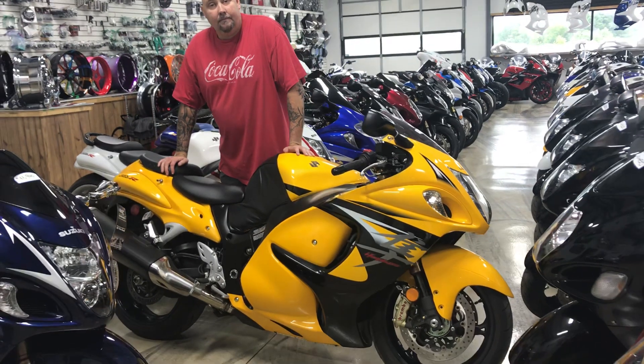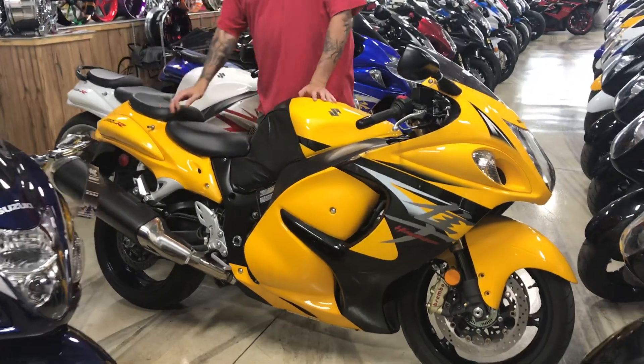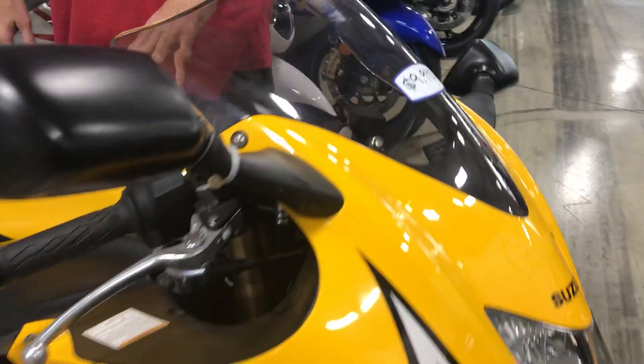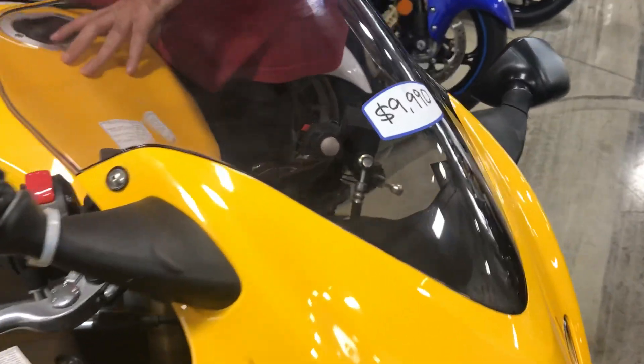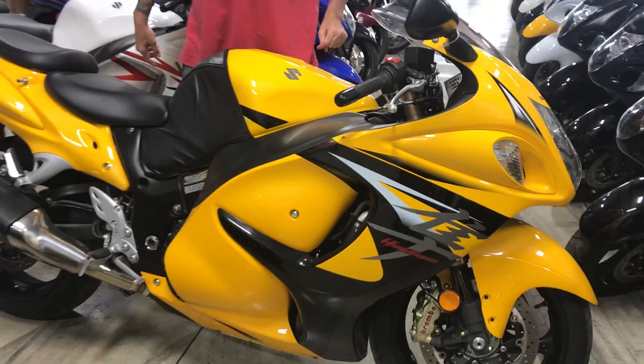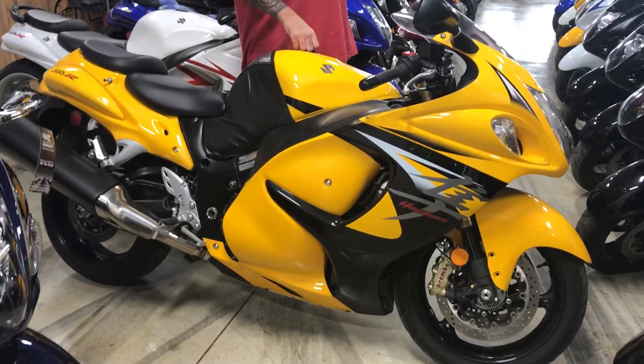We have financing available. Call us today at 615-431-2294. Ask for the yellow banana special. The price is $9,950 — let's drop it to $9,950 firm.